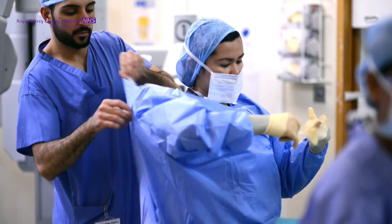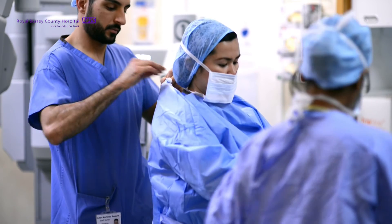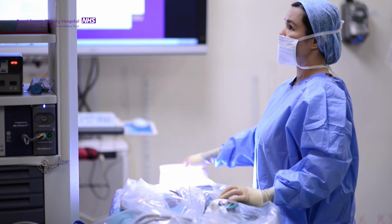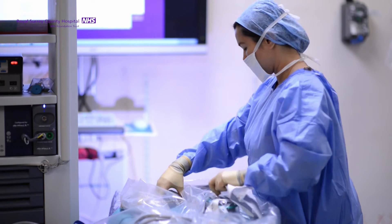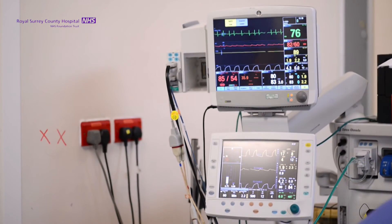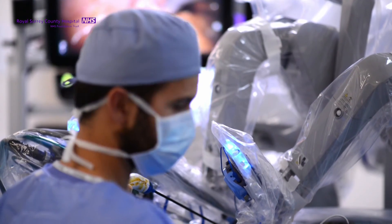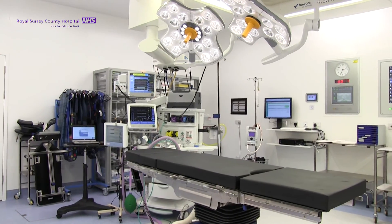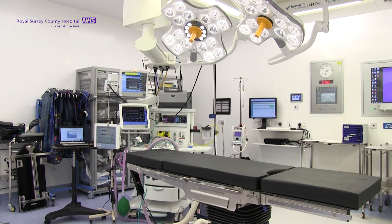We found that running two theatres side by side was going to be the best choice in terms of theatre throughput and also staff flow between the two theatres. We managed to address this by having two adjacent theatres fully equipped with the robot, which now doesn't have to move. This has been implemented by the opening of a new theatre, Theatre 13, and we're delighted with this new development.